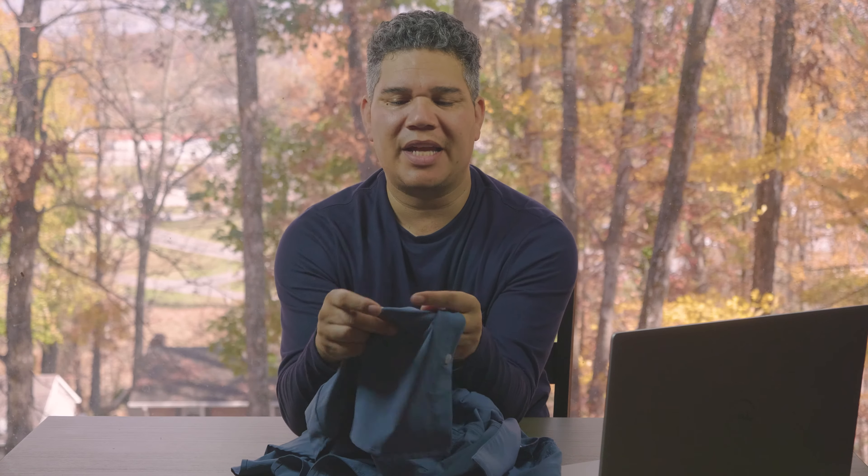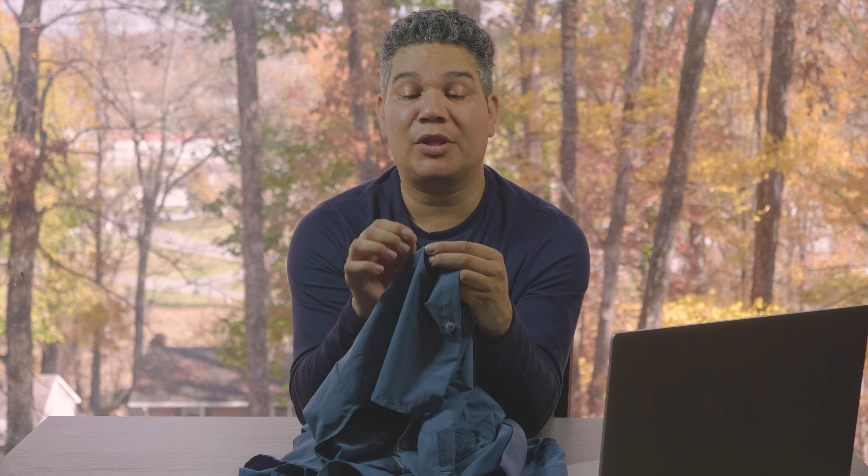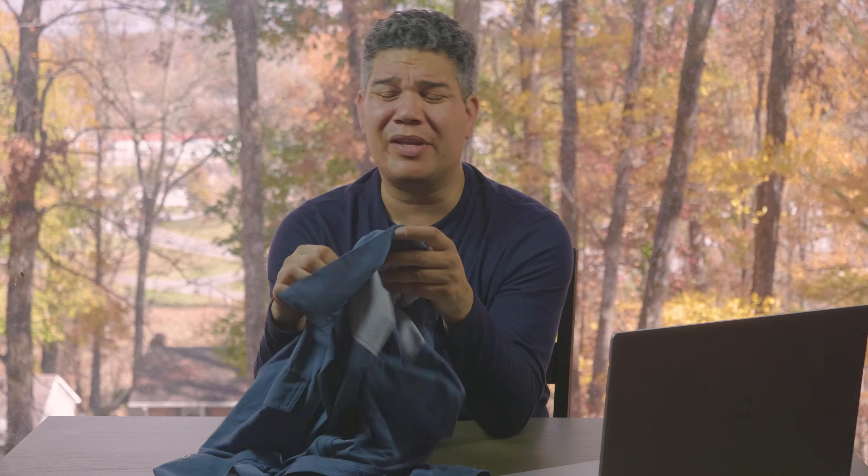I've been hiking through brush and it was snagging, with some burrs sticking to the shirt. On one more substantial snag, a tiny bit of material started to come undone, but the ripstop did its job — it didn't turn into a hole, and it's not getting bigger over time even after washing it several times. The durability is pretty good.